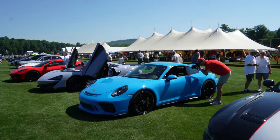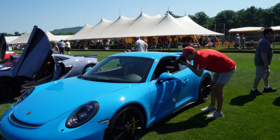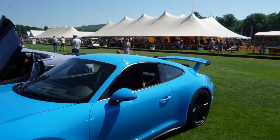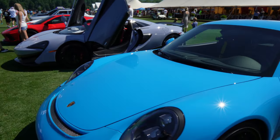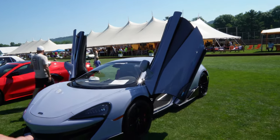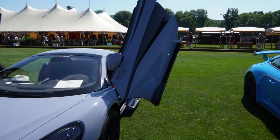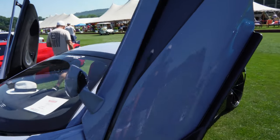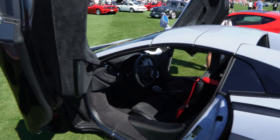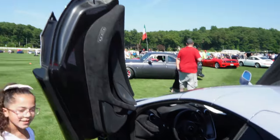Look at this GT3 — this is nice with the yellow calipers, really nice blue, got the yellow seatbelts. Classic! Yes sir, we got the McLaren here — that's your McLaren. Daughter's favorite car, she loves these. This was a 600 LT, nice color, black wheels, got the red seatbelts. Take a look inside — clean, doors go up.